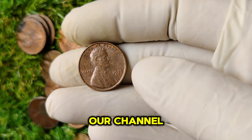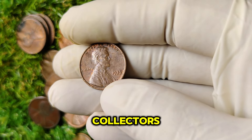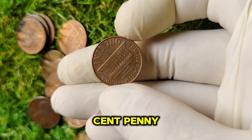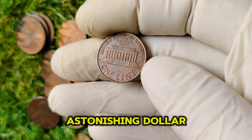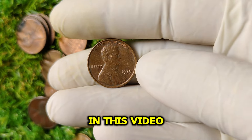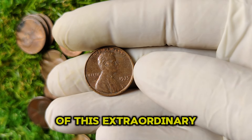Welcome back to our channel. Today we're diving into a coin that has captured the attention of collectors and investors alike: the 1975 no-mint mark Lincoln one-cent penny. Did you know this coin could be worth an astonishing $1.3 million? In this video, we'll explore the fascinating history, rarity, and value of this extraordinary penny.